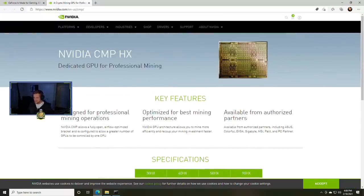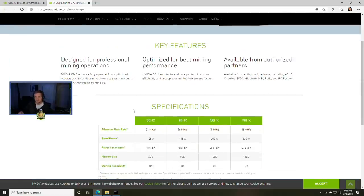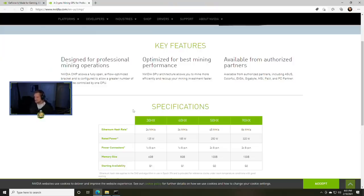As you can see here, this is called NVIDIA CMP HX — a dedicated GPU for professional mining. NVIDIA CMP allows a fully open airflow optimized bracket and is configured to allow a greater number of GPUs to be controlled by one CPU. The NVIDIA GPU architecture allows you to mine more efficiently and recoup your mining investment faster, but it doesn't tell us how, and there's no pricing listed here either.